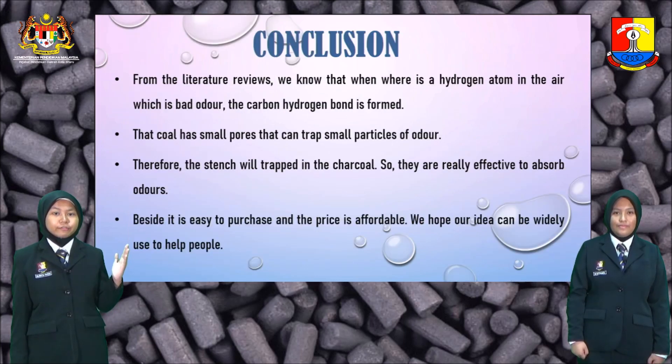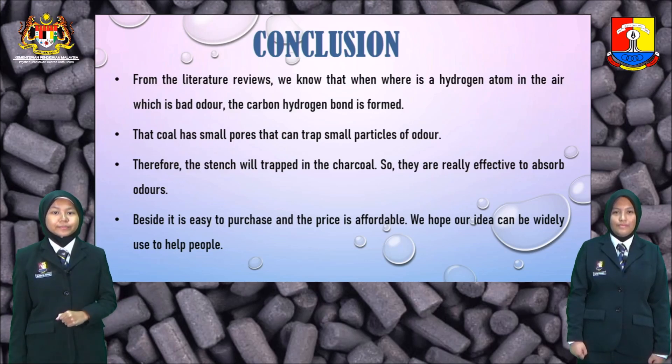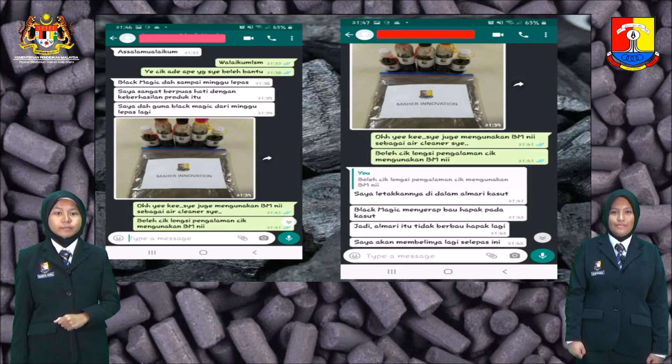Conclusion: from the literature reviews, we know that when there is a hydrogen atom in the air which causes bad odor, the carbon-hydrogen bond is formed. Charcoal has small pores that can trap small particles of odor. Therefore, the stench will be trapped in the charcoal, making it really effective to absorb odors. Besides being easy to purchase and affordable, we hope our idea can be widely used to help people. This is the testimony from our customer who recently bought our product.